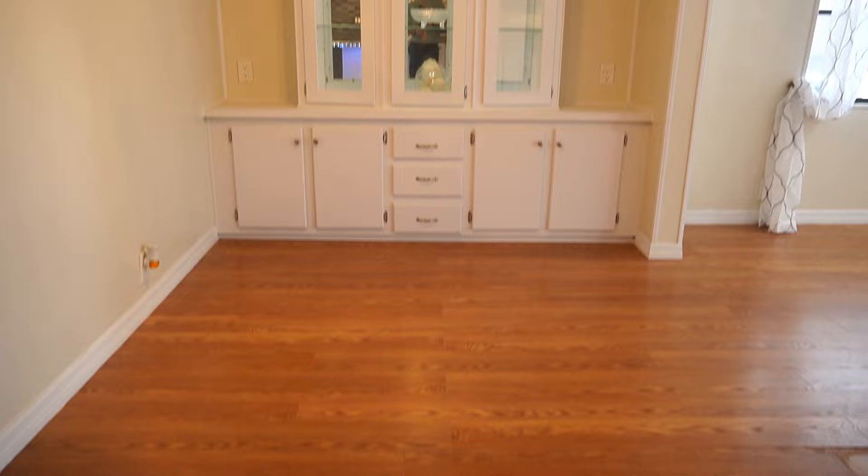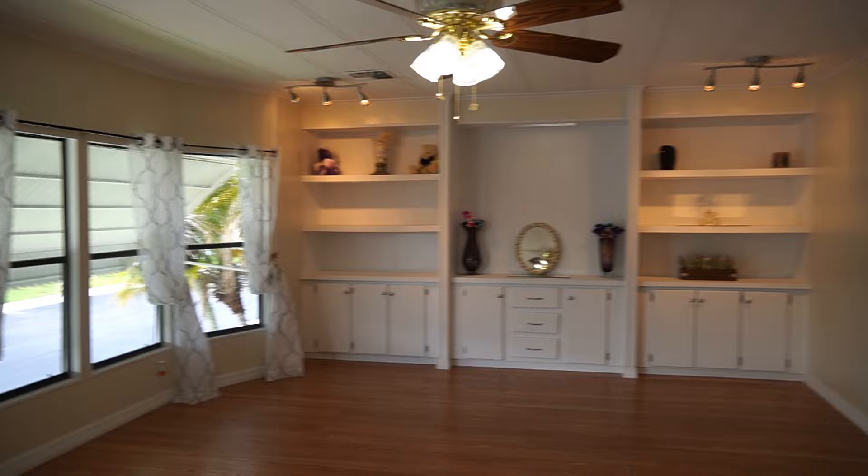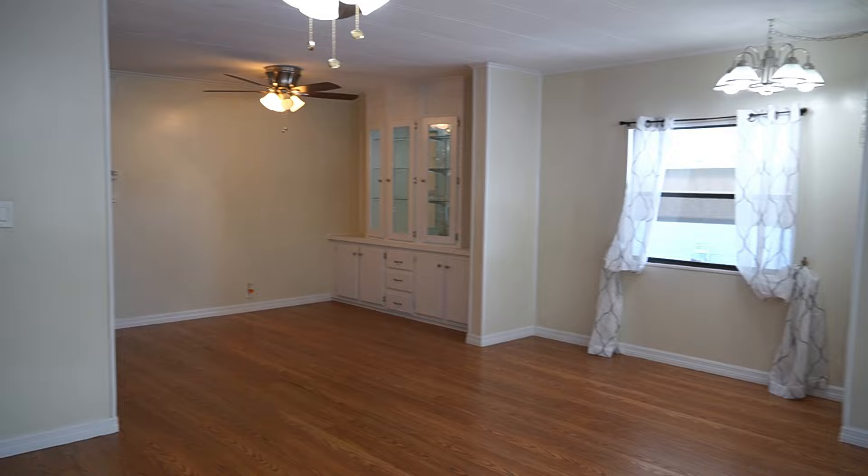Then you come through here and this is your living area. It's gigantic. You have the bay windows, nice big living room, and more built-in shelving and cabinet space. Another angle of this — absolutely beautiful home.